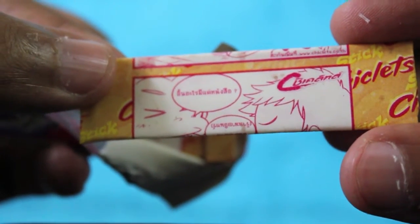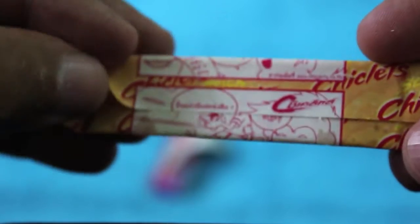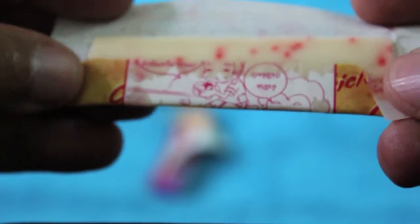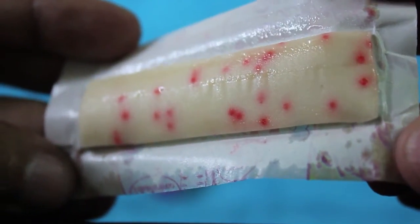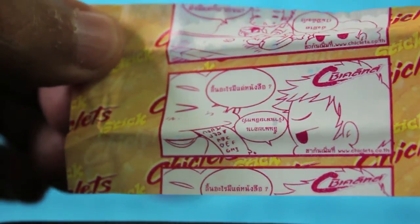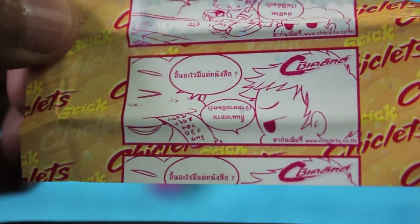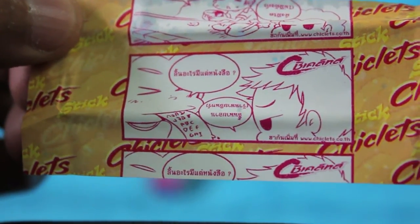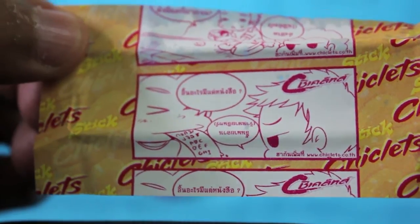Opening it up — it's quite wet. Not sure whether it's meant to be like this, but you can see the cherry flavoring. The wrapper had some kind of story on it. It's quite tasty, quite cherry, and nice tasting.